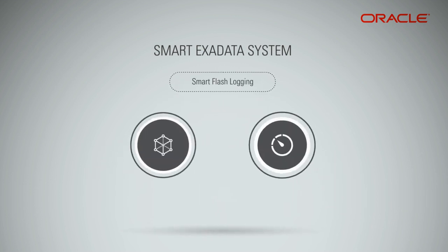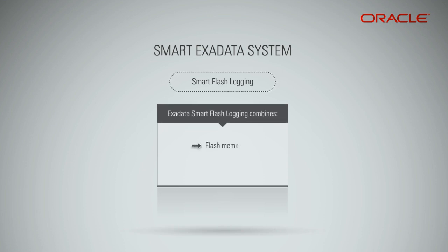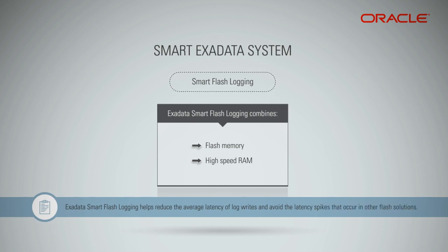To further accelerate OLTP workloads, the Exadata smart flash cache implements a unique algorithm to ensure low latency of database log writes, called Exadata smart flash logging. It takes advantage of the flash memory in Exadata storage combined with the high-speed RAM memory in the Exadata disk controllers to reduce the average latency of log writes and avoid the latency spikes that occur in other flash solutions.